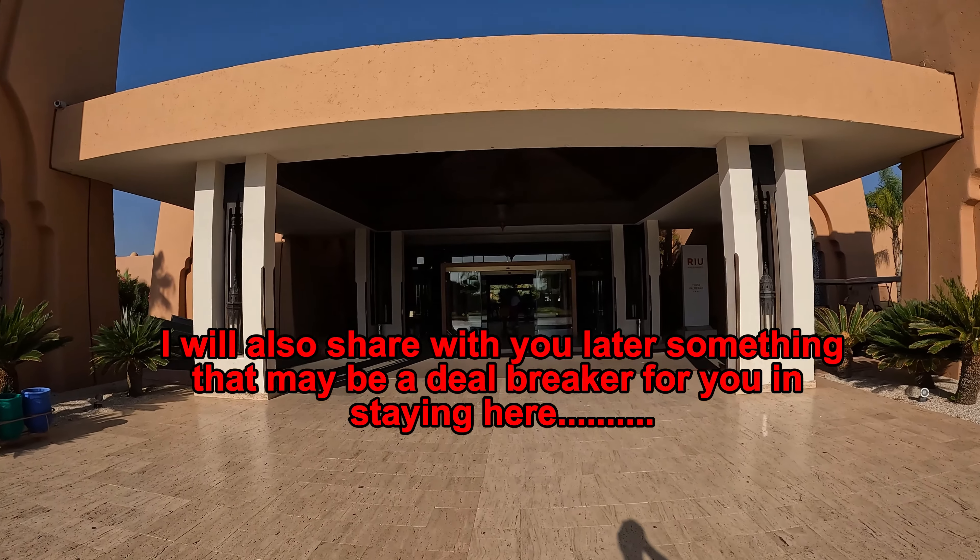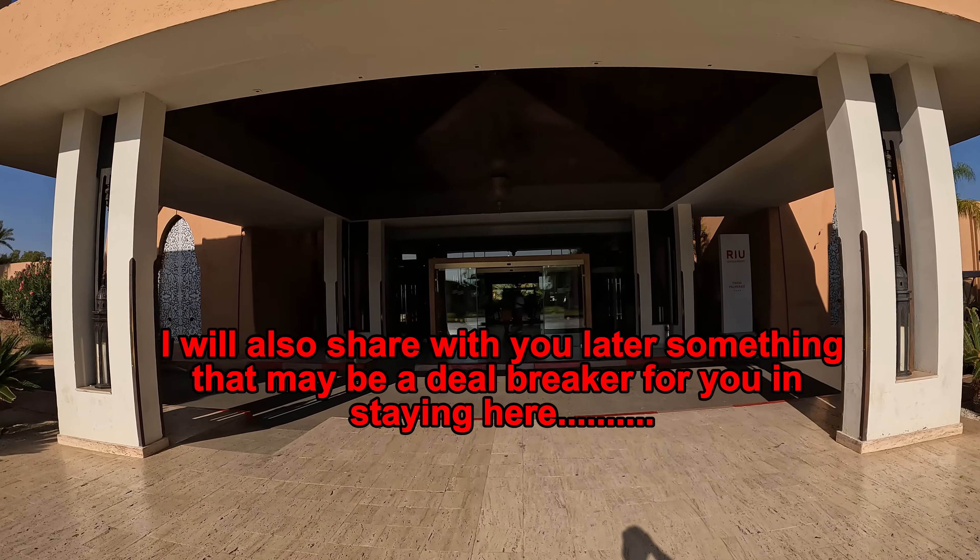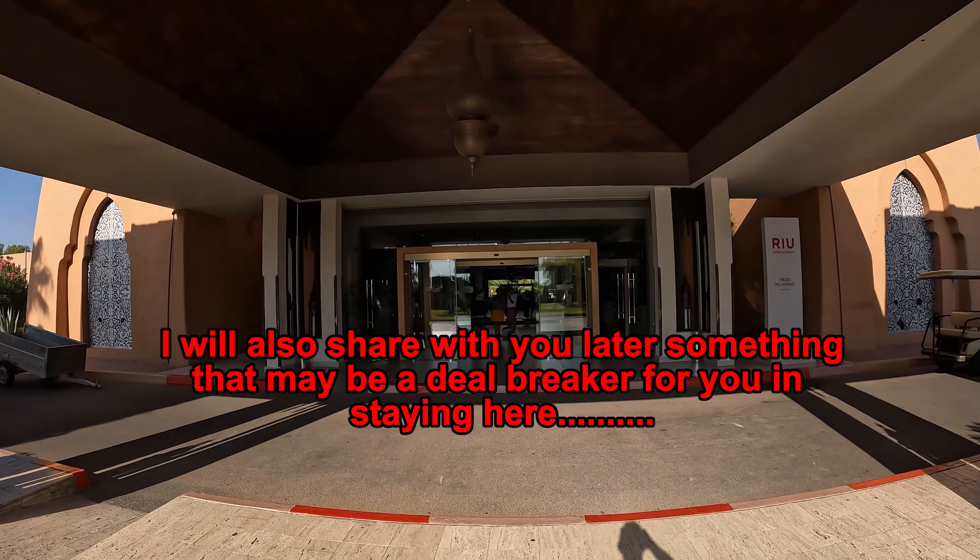This is where you'll get dropped off by your coach from the airport. Transfer time is roughly about 30 minutes.